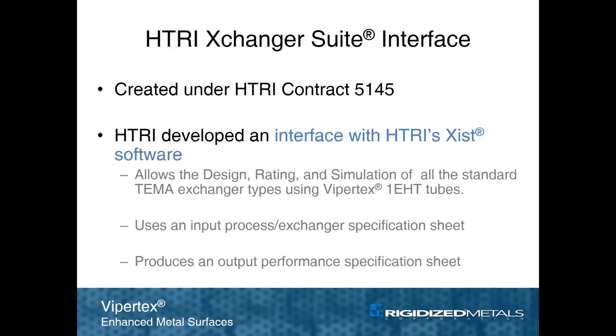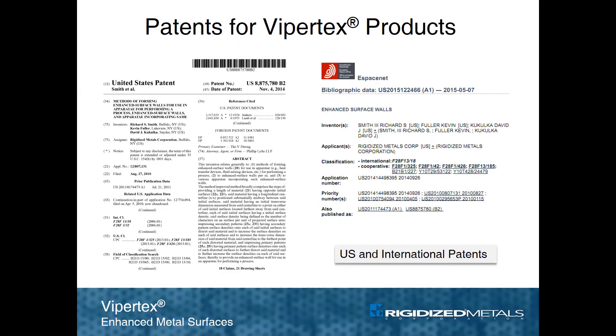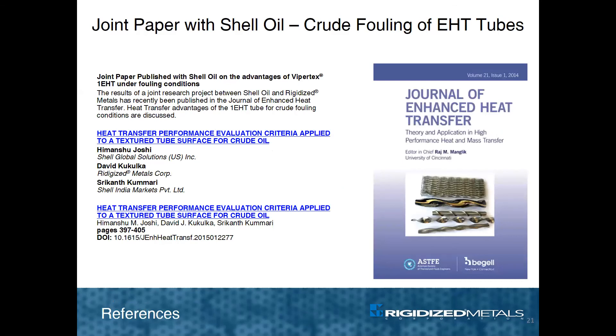Members of HTRI can request a plug-in interface to evaluate the performance of 1EHT tubes, and multipliers are also available for other tube surface designs. Rigidized Metals is prepared to help determine what patterns are suitable for a given application and what performance can be expected under a given set of operating conditions. International patents are in place covering ViperTech technology, and numerous papers have been published on a variety of topics that can be located on the company website.